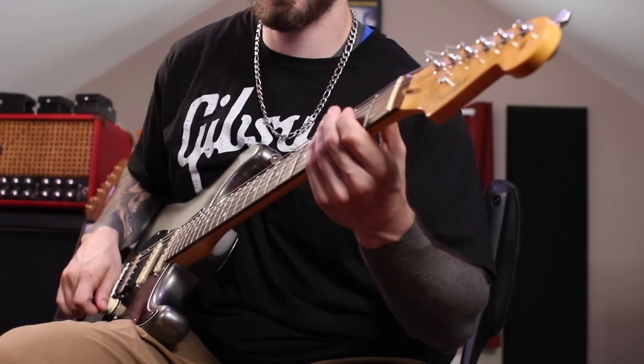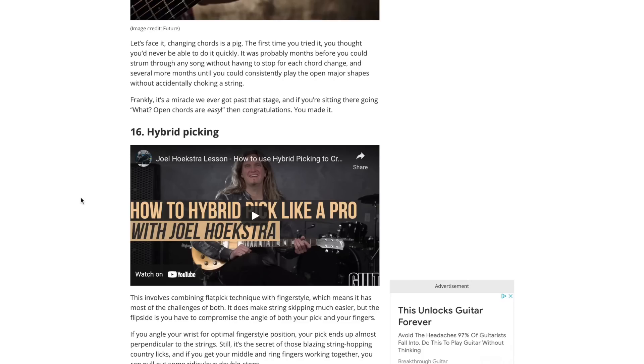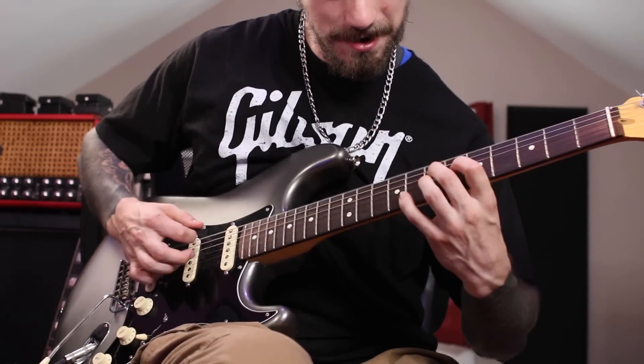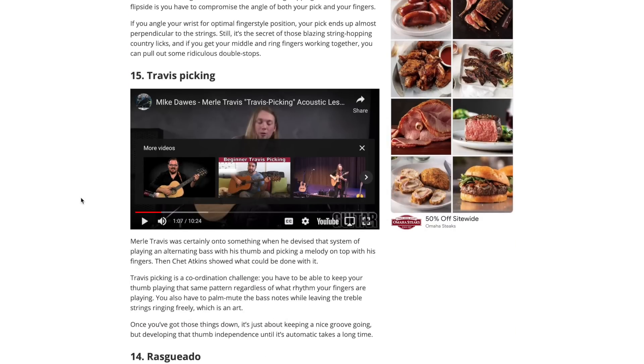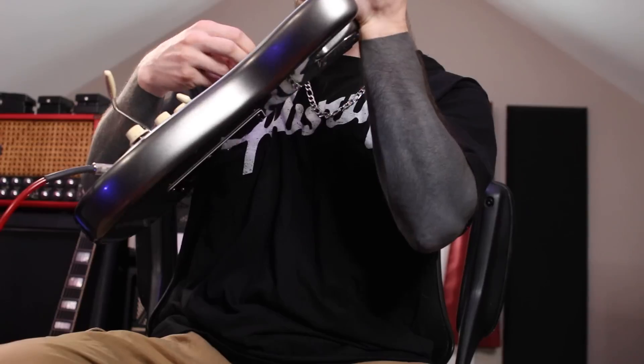Number 17 is open chords - yeah, right. [plays open chords dismissively] Moving on. Number 16 is hybrid picking - yes, very hard to do. I can't do that. I can do the Lemon Song with Zeppelin. Travis picking - anything acoustic should be like top three. The example shown - I cannot do Travis picking. [attempts the technique] Obviously I'm really good at it. I can't do that.